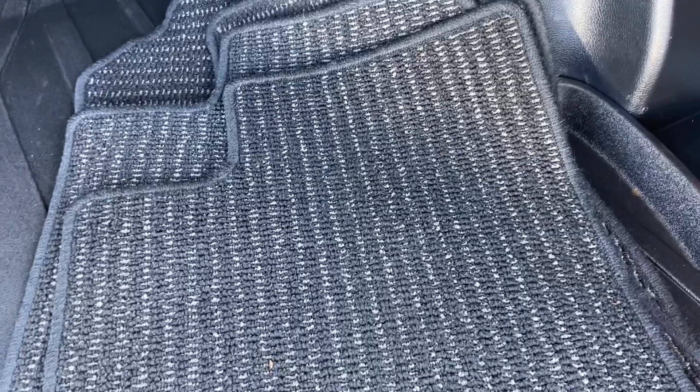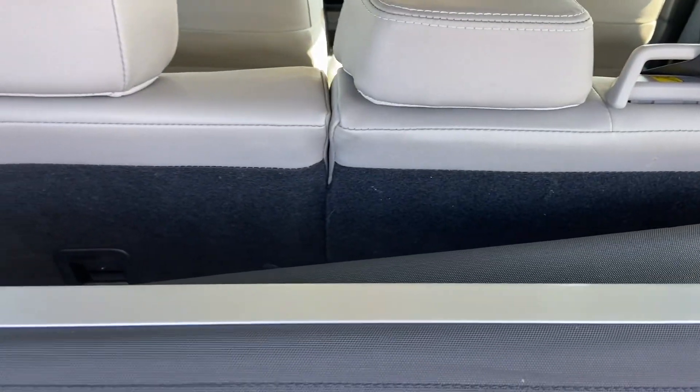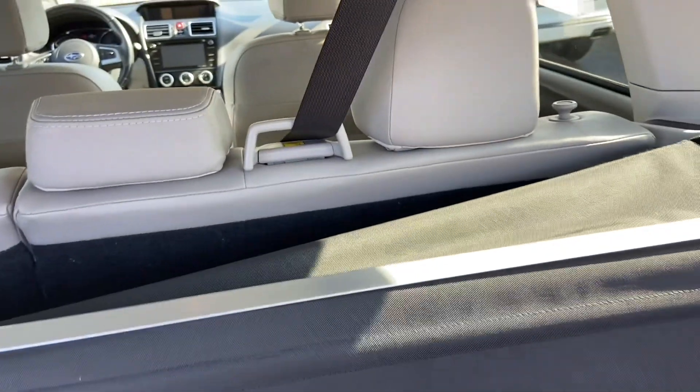Back here we have rubber mats to keep your floor mats clean. It already has a cargo cover installed. We've got tie-down points if you want, and if you need additional storage space, you can lay that second row down flat.